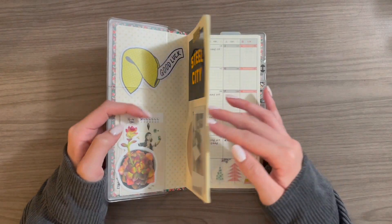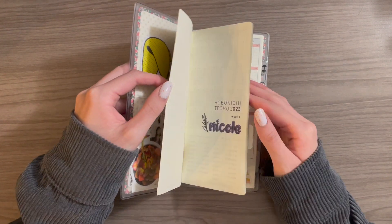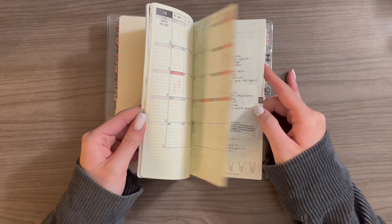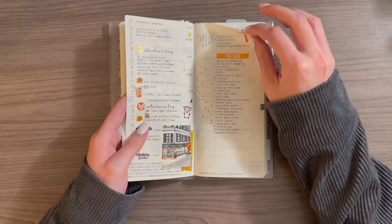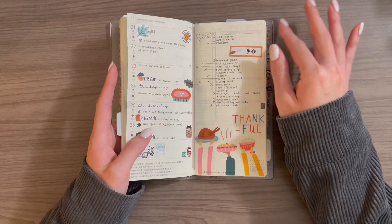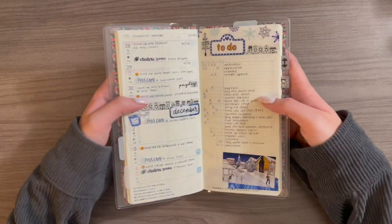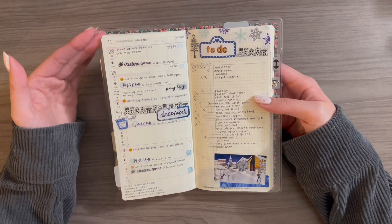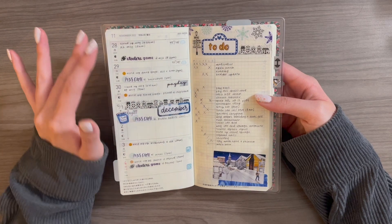Full disclaimer, I have actually been using this specific Weeks since November. I kind of tore out all the pages from November in my 2022 Weeks and put them in here and have been using it since the beginning of November. But basically, here's the current week.